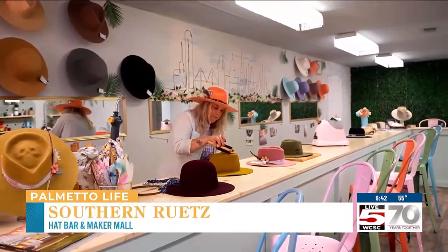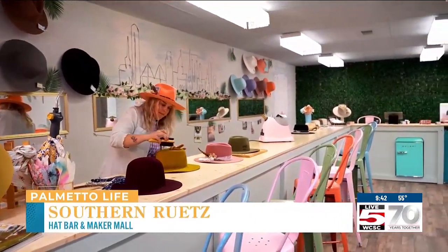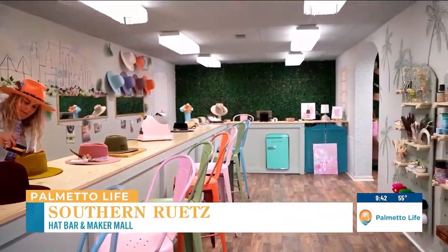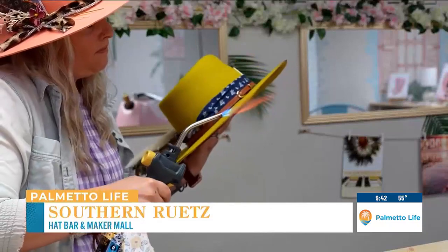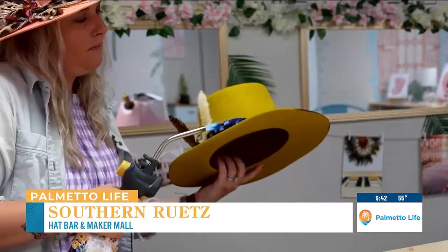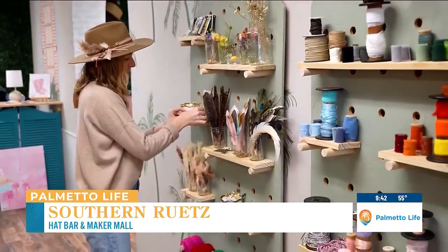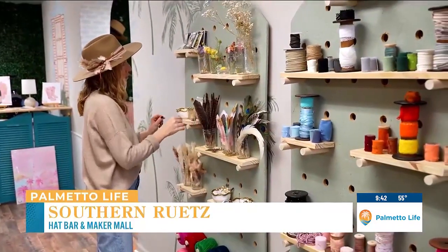My name is Laura Both and I'm the owner of Southern Roots downtown here in Charleston. So we make custom hats — we are what is basically called a hat bar. Folks get to come on in, choose their type of hat from any of our four tiers, and then get crazy and start to pick out whatever they want on it. So everyone walks away with something completely different and personalized.